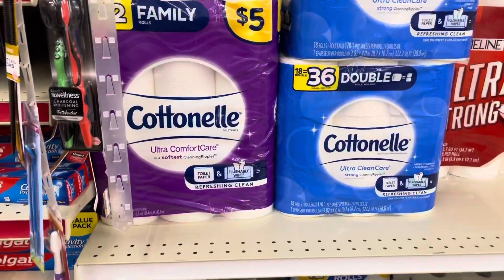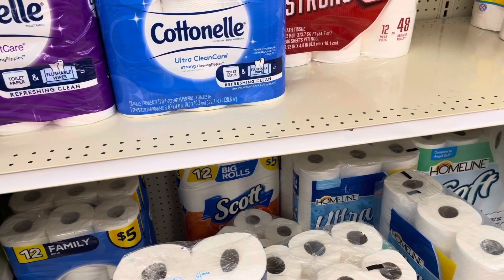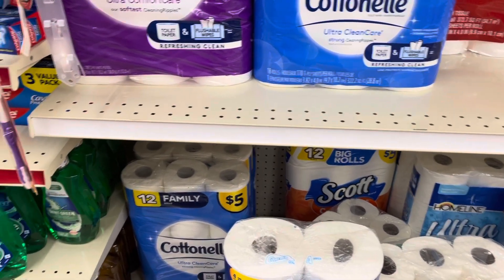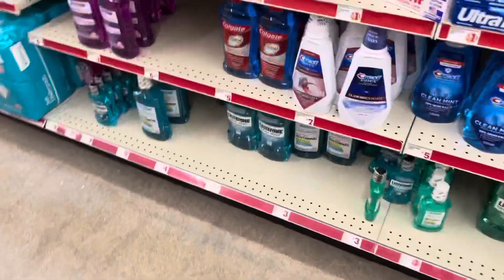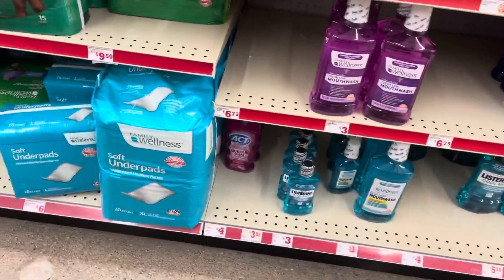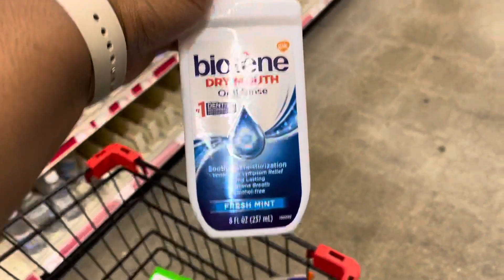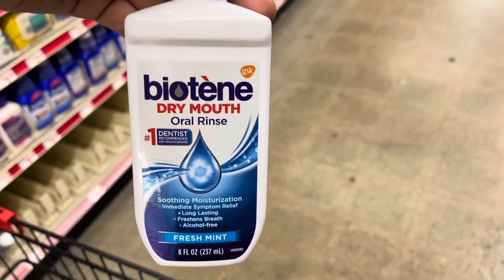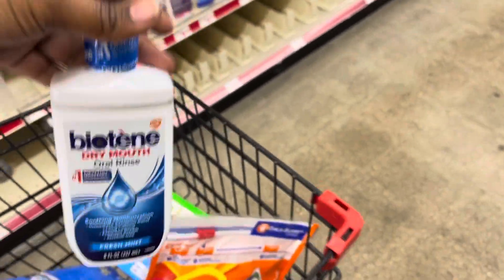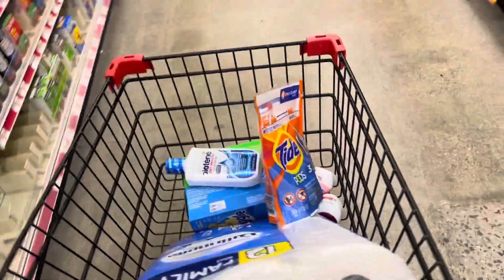I grabbed another Cottonelle — you can get the purple pack, the blue pack, or the Scott Rose. If you don't have the Cottonelle coupon, it's just a $0.50 off coupon versus the dollar off coupon, so your total will be $0.50 more. I also got the last one — scanned it at $3.85. It's Biotein Dry Mouth Rinse, and there's a $2.00 off coupon making me pay $1.85 out of pocket. We also got a $5.25 Smart Coupon, so just make sure that's clipped.